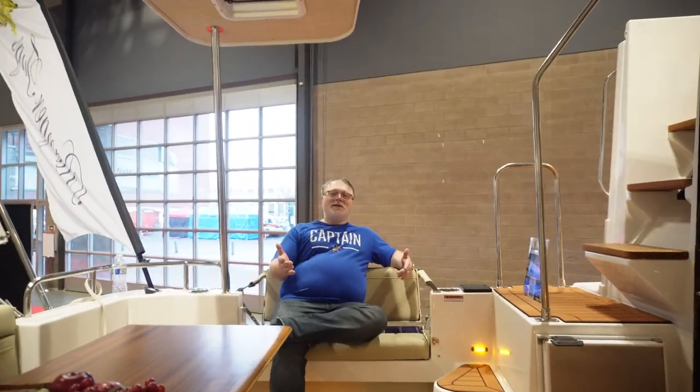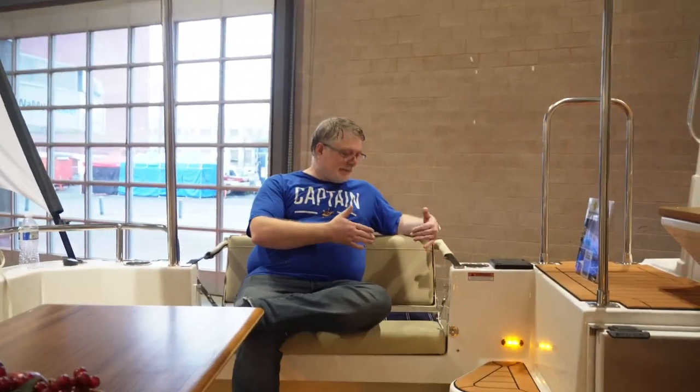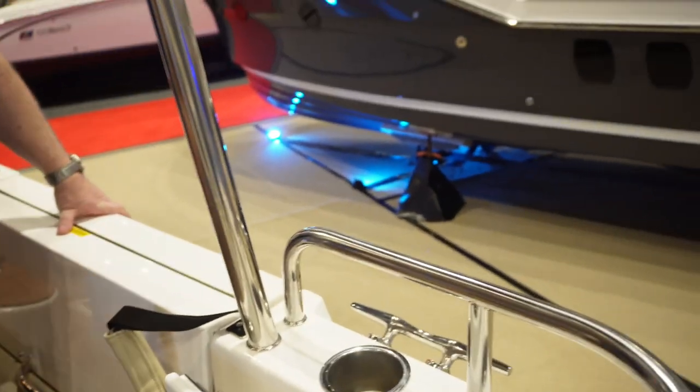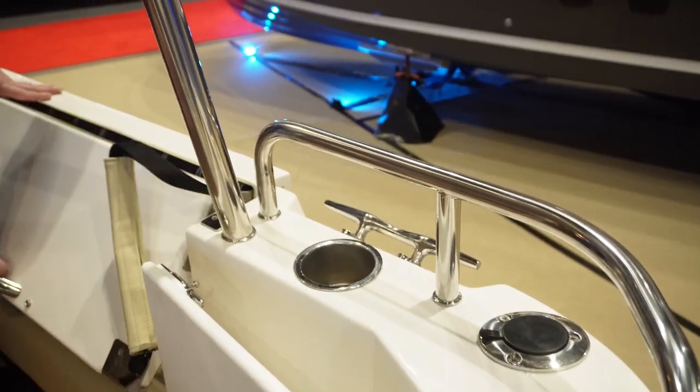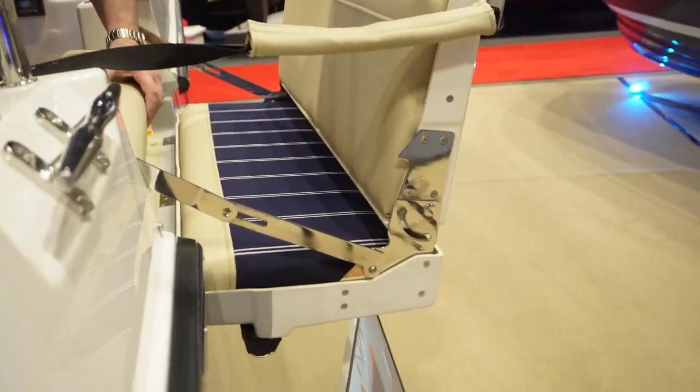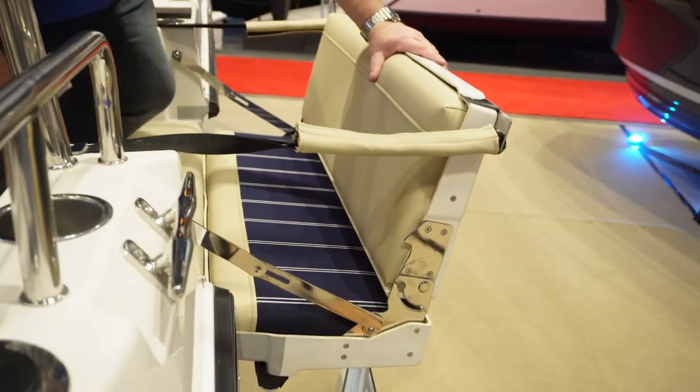Not only does it have a 10-foot beam, it has these cool pop-out seats that make the boat even wider when you have guests in the back. I really like that a lot. And by pop-out seats — see if I can show you over here — this is what I mean. So there it's closed, go ahead and open that up, and see how that pops out the side of the boat. That's pretty cool.